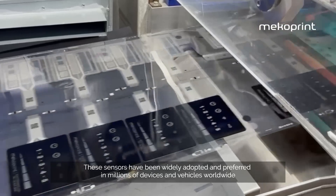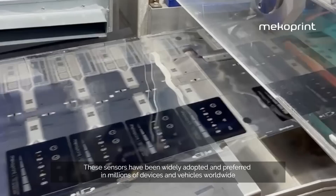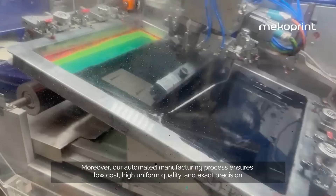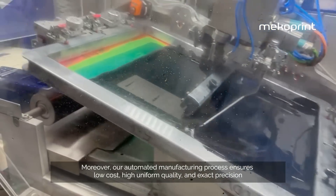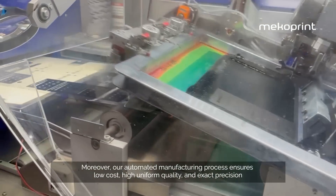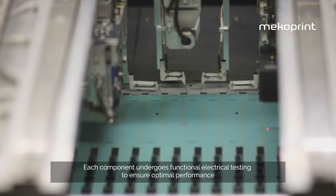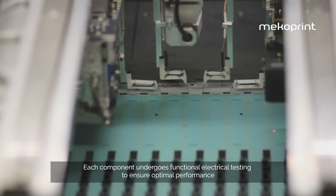These sensors have been widely adopted and preferred in millions of devices and vehicles worldwide. Moreover, our automated manufacturing process ensures low cost, high uniform quality and exact precision. Each component undergoes functional electrical testing to ensure optimal performance.